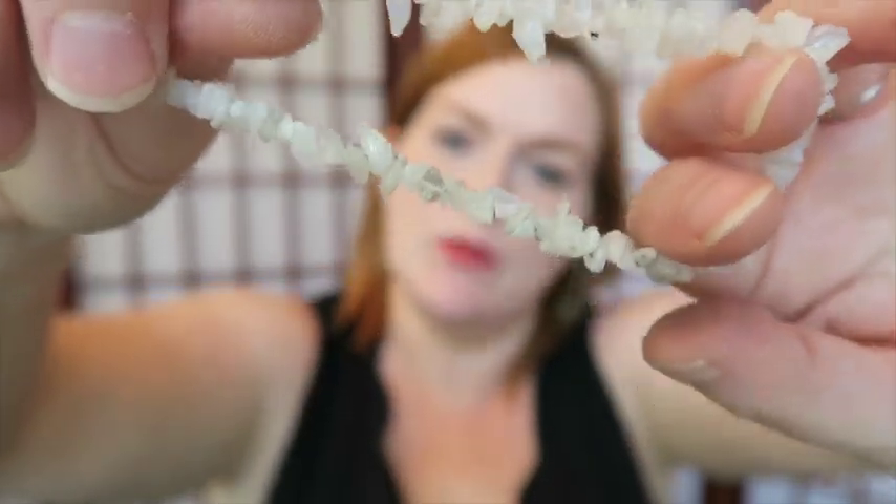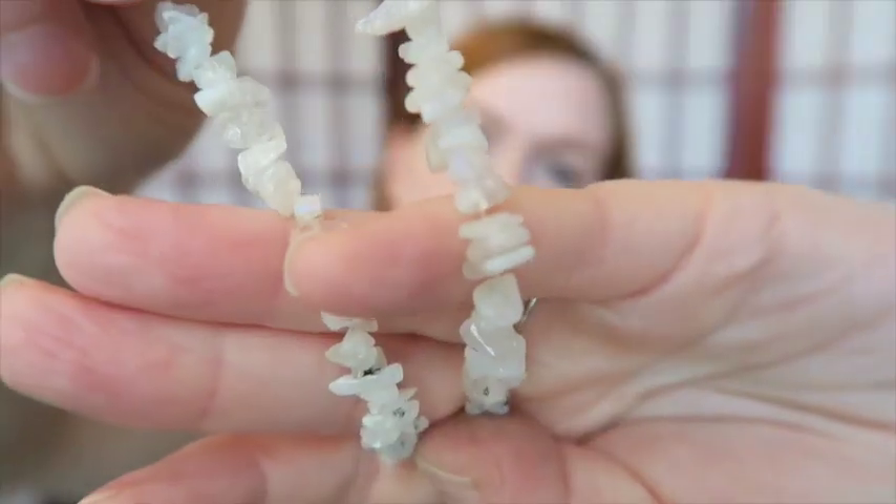Next up is this little stretchy bracelet. It looks like it's trying to be one of those shell bracelets, but I think these are more quartz-type rocks or stones — not shells. Those will probably go in a beaded jewelry lot.